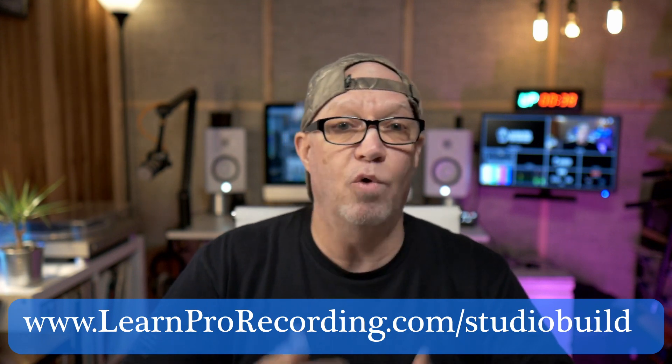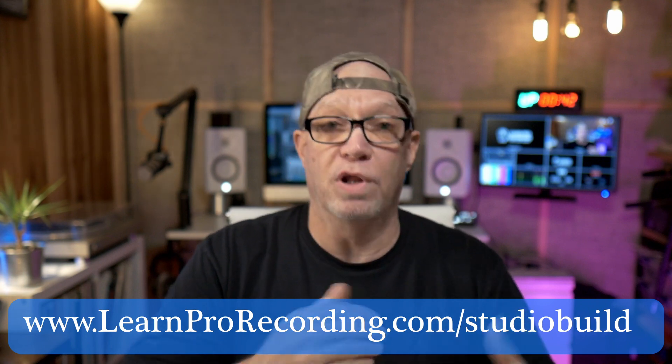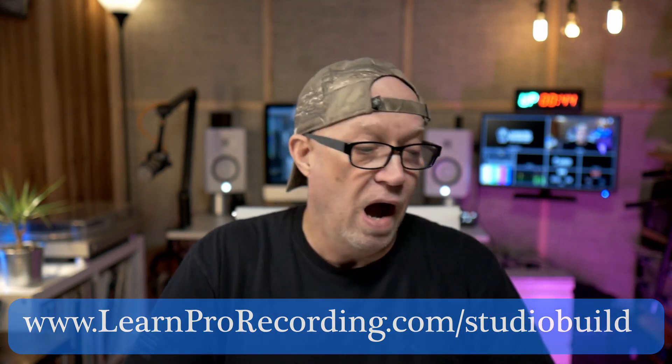I'm going to put a link to the PDF down in the description of the YouTube video. I want you to download that right now, print it out, and have it ready so you can take your time on this exercise. This isn't something you've got to do in the next 10 minutes. I'll be putting these points up on the screen as we go through them. First, I'm going to give you a $150,000 budget to build your studio.